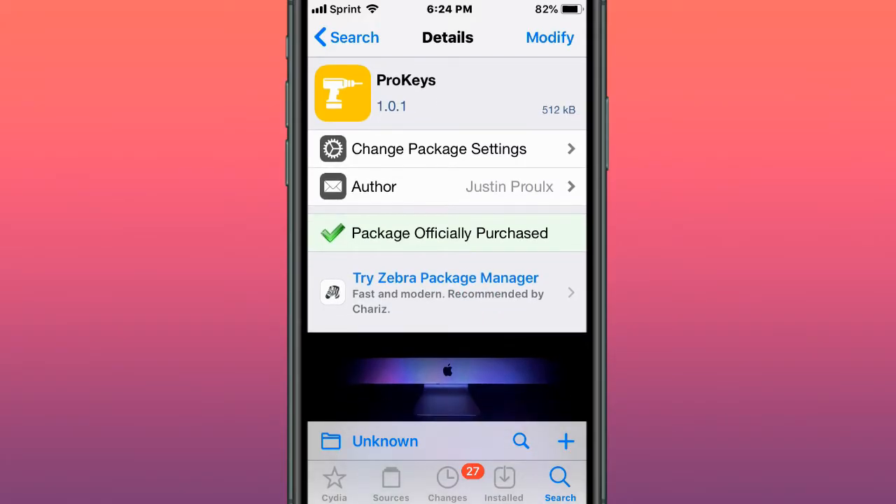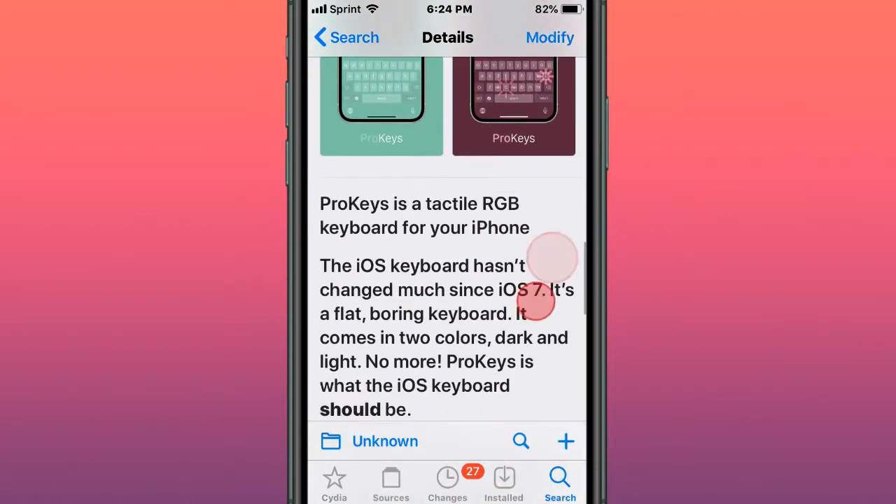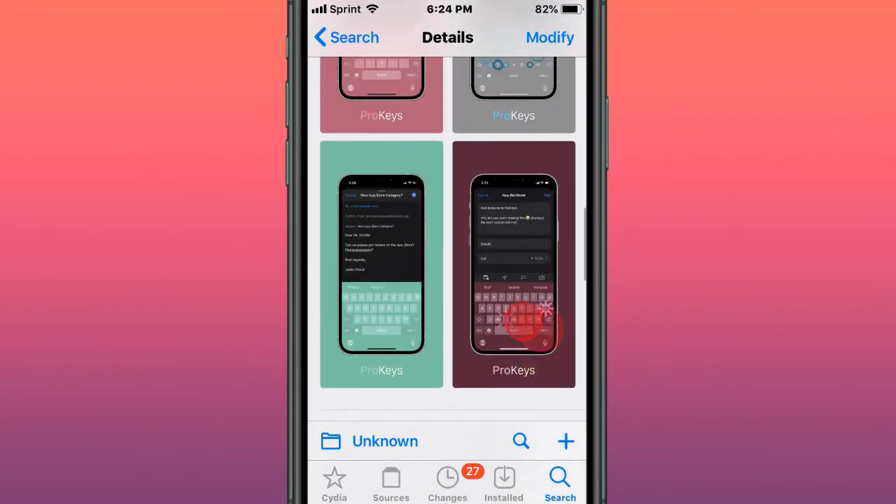Hey guys, what's up? So Terry's showing the top of his tweaks for iOS 11, 12, 13, and 14. The first tweak is called Pro Keys, and this is a tactical RGB keyboard for your iPhone.